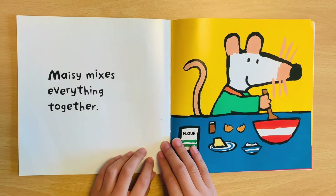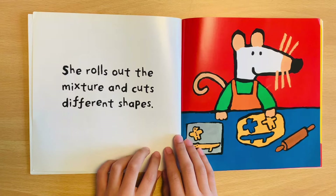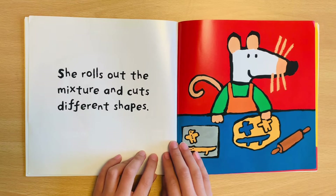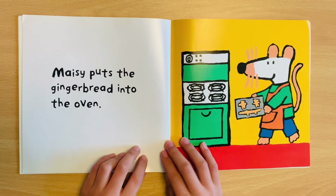Meiji mixes everything together. She rolls out the mixture and cuts different shapes. Meiji puts the gingerbread into the oven.